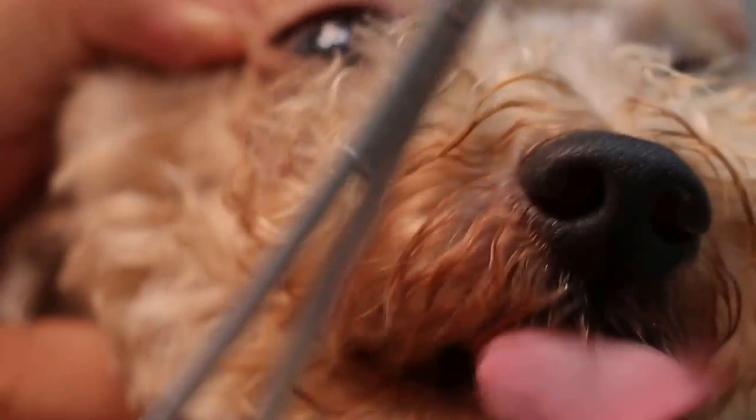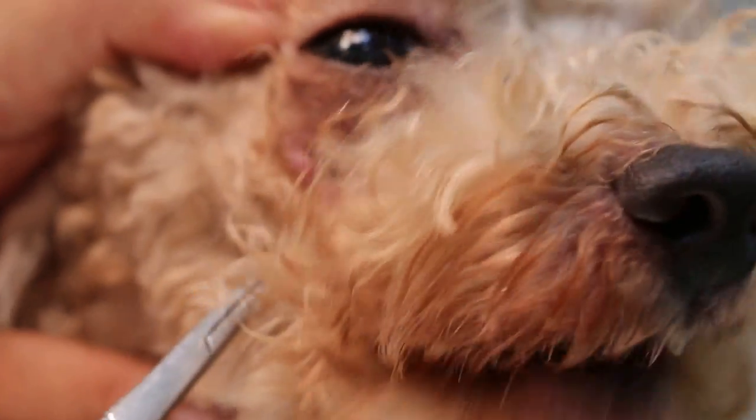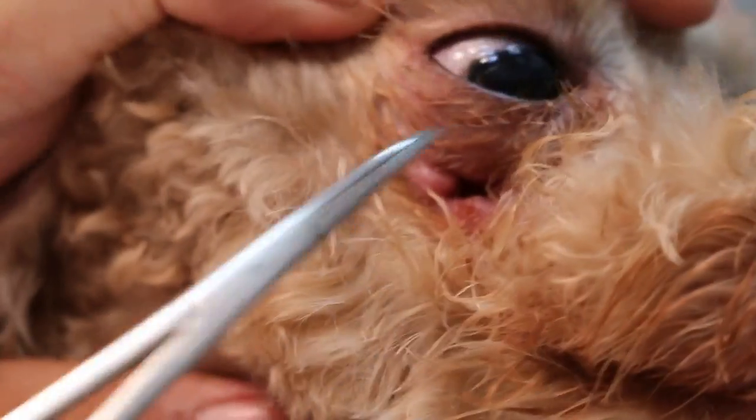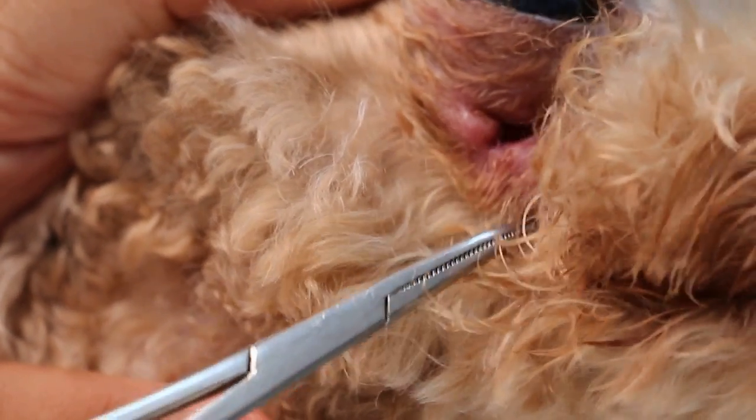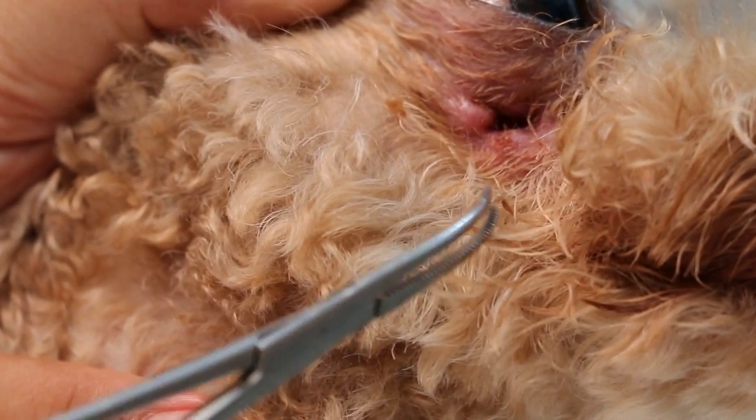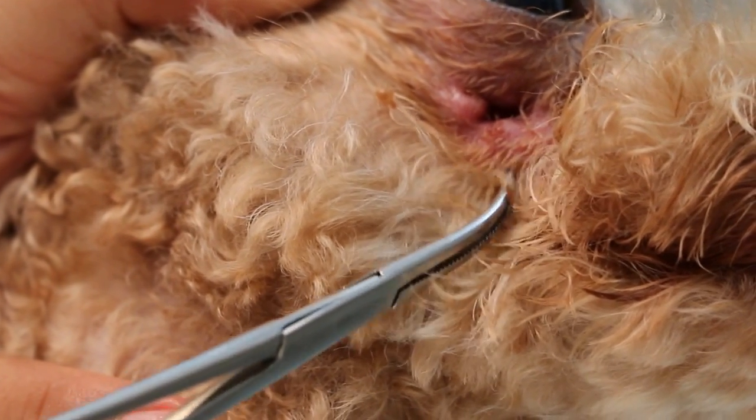The procedure now is to give the dog antibiotics for one week, then take an x-ray to see how much of the root is left. After the x-ray, we'll go in and remove the remnant of the root.